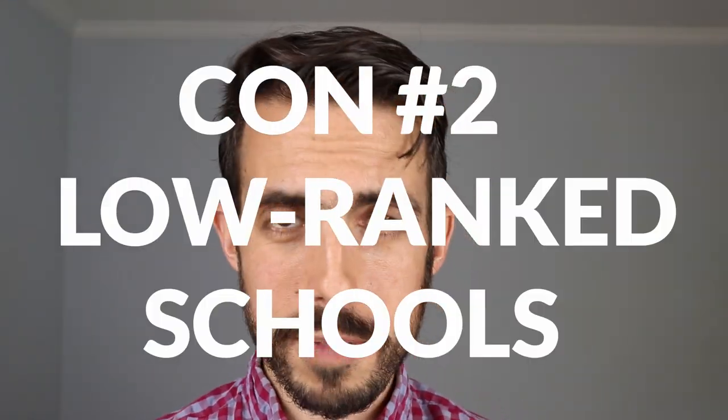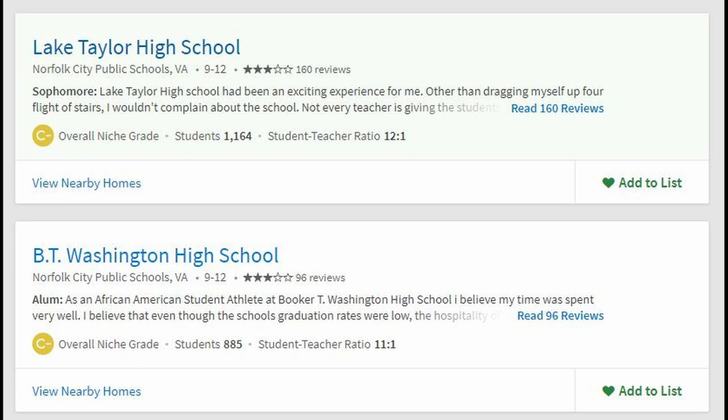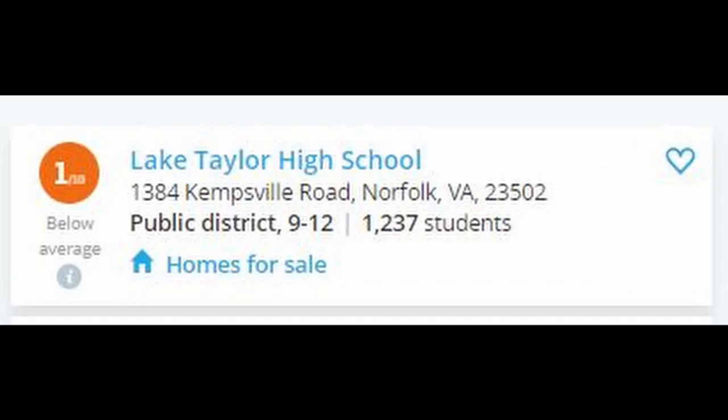Con number two is the school system. High schools like Granby, Maury, Norview, and Lake Taylor are not ranked very high on greatschools.net or niche.com. Some elementary and middle schools are in higher demand and ranked better, so it's not across the board. Many Norfolk residents opt for private schools like Norfolk Academy, Norfolk Collegiate, and Norfolk Christian.